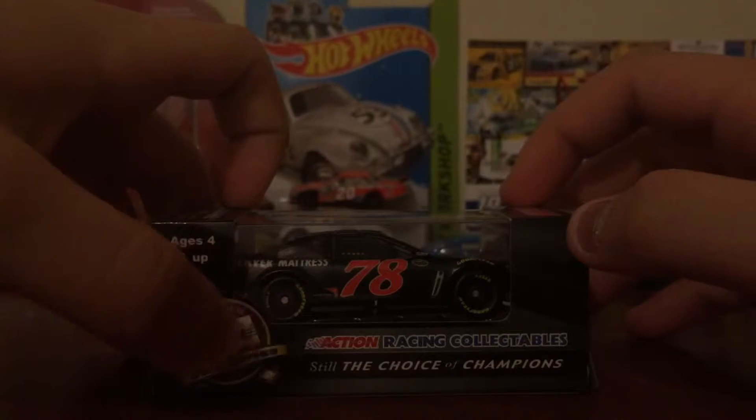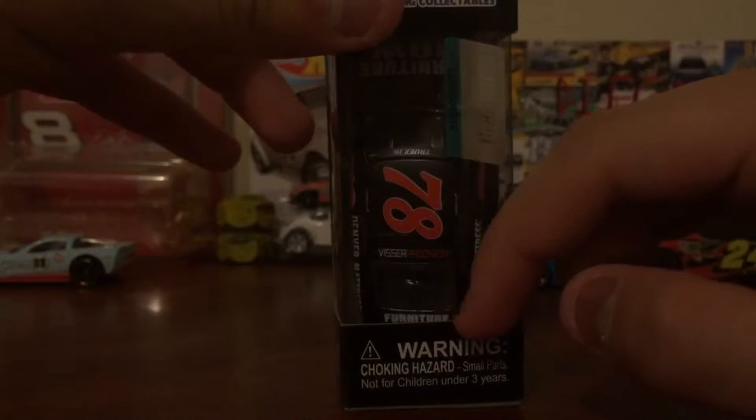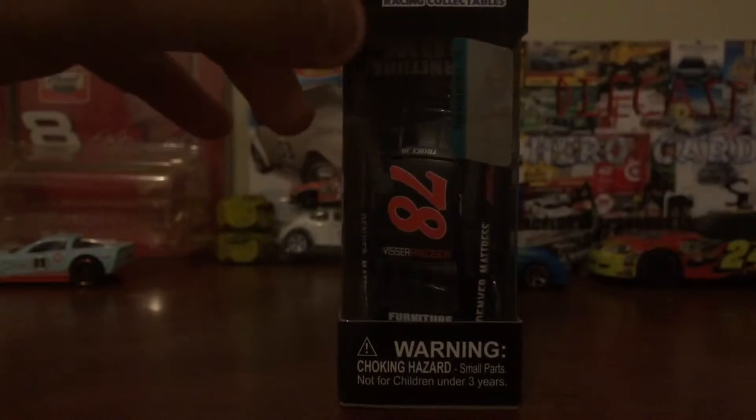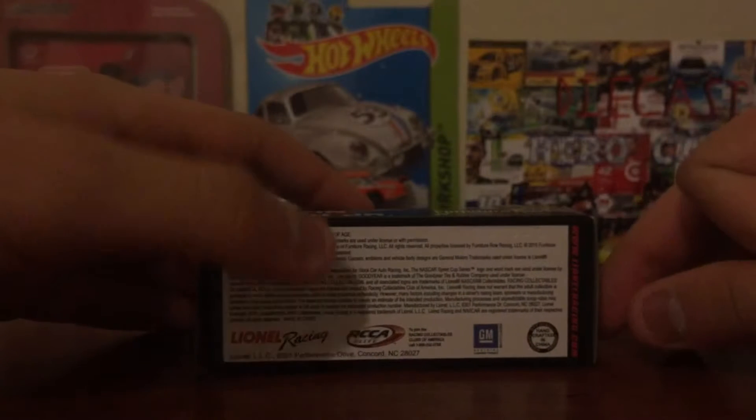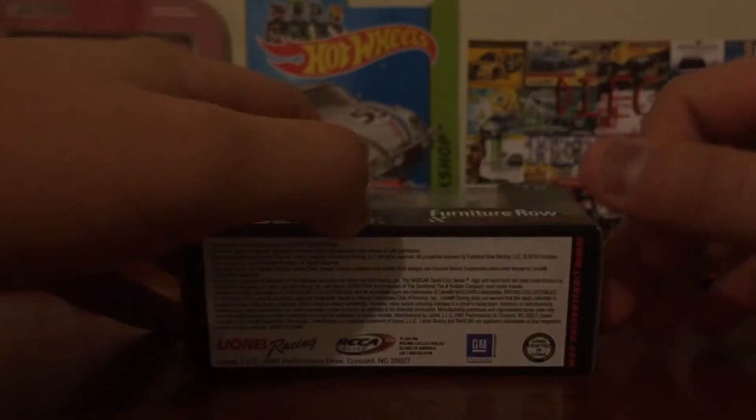Action Racing Collectibles, Gold Series — Action Racing Collectibles, still the choice of champions. Barco NASCAR! Action Racing Collectibles, NASCAR hologram, warning choking hazard, small parts, not for children under 3 years. And now Lionel Racing, RCCA Elite, GM, handcrafted in China, and www.LionelRacing.com.